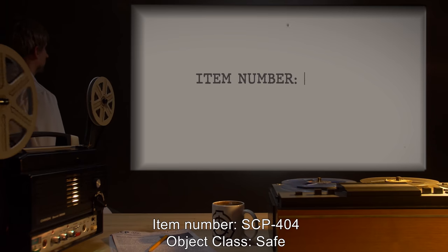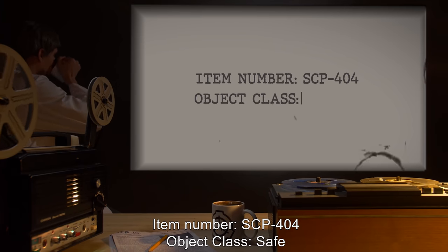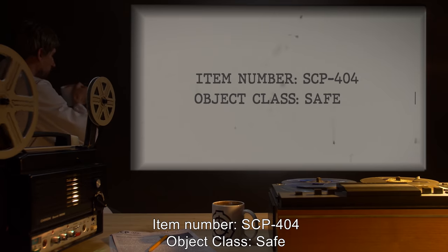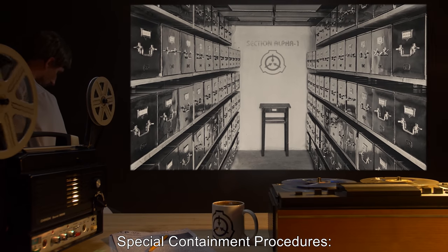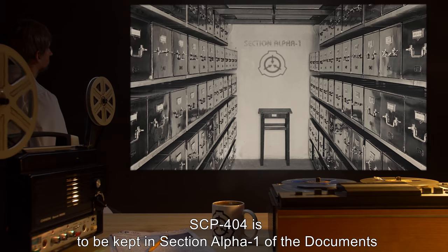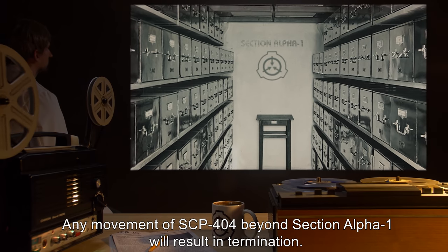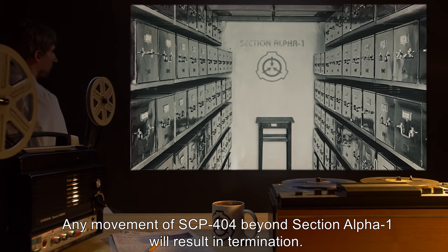Item number SCP-404. Object Class: Safe. Special Containment Procedures: SCP-404 is to be kept in Section Alpha-1 of the Documents Repository. Any movement of SCP-404 beyond Section Alpha-1 will result in termination.